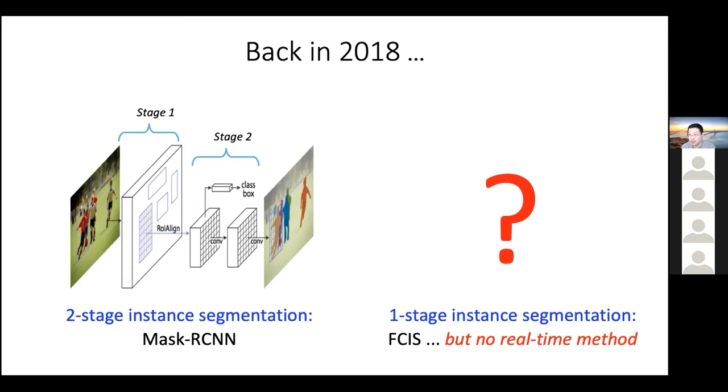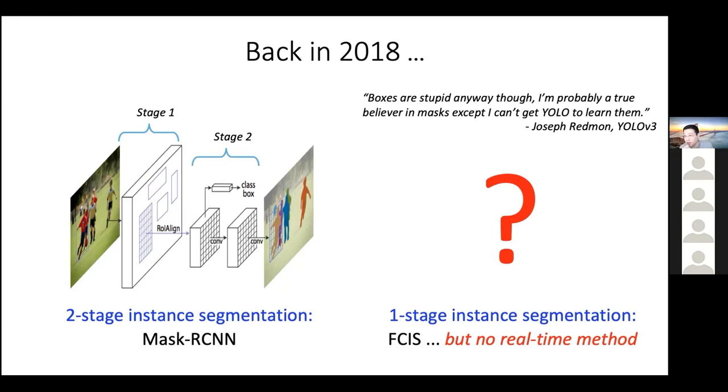Specifically for one-stage, we did have methods like FCIS, but we didn't really have a YOLO equivalent in instance segmentation. Interestingly, Joseph Redmon, one of the creators of YOLO, had this quote in his YOLO v3 paper in 2018: 'Boxes are stupid anyway. I'm probably a true believer in masks, except I can't get YOLO to learn them.' This fun example indicates the challenge in creating fast and accurate instance segmentation methods.